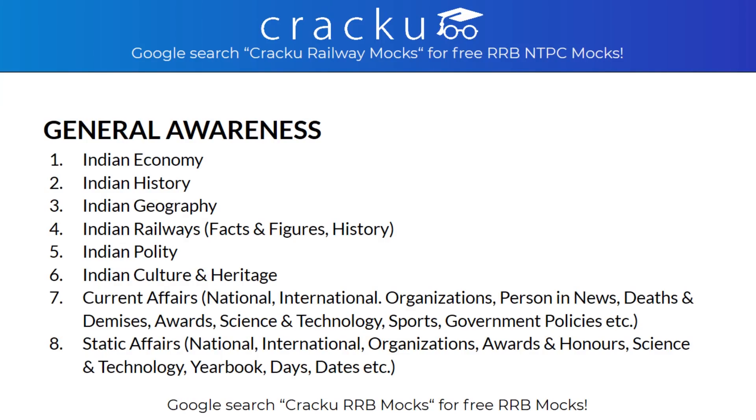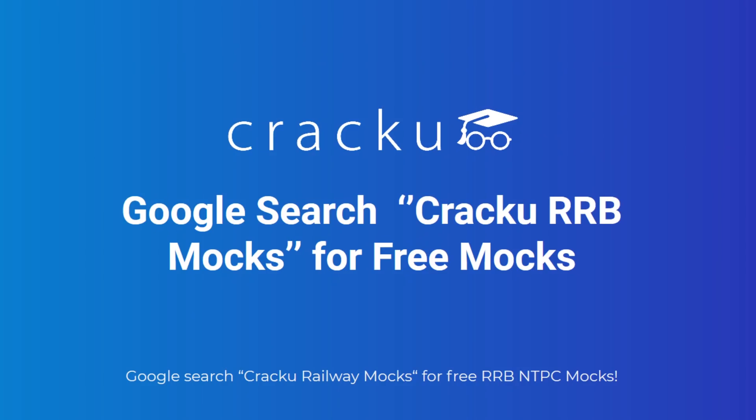CrackU is providing free material for RRB NTPC preparation. Please look in the description for free material. To attend free RRB mocks, please do a Google search for CrackU RRB mocks. We will be back with more videos on RRB NTPC cutoffs and salary. For more videos, please like and subscribe to our channel and press the bell icon for more notifications. Thank you.